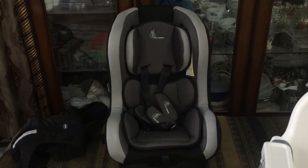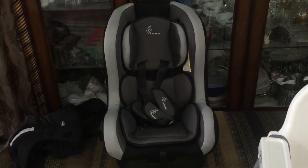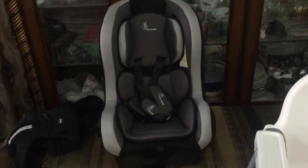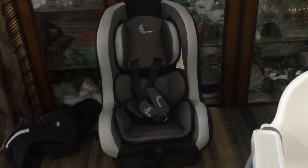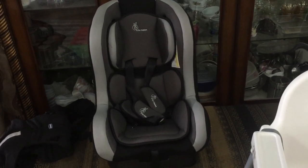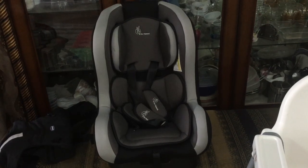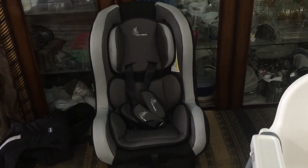My third baby gear item is a car seat, which is really easy to get installed in the car. I bought this from First Cry, and the way to install it is straightforward. It really ensures your baby's safety while traveling.